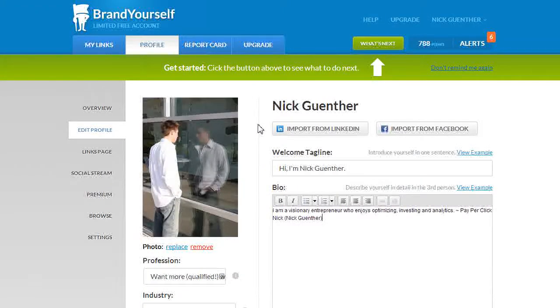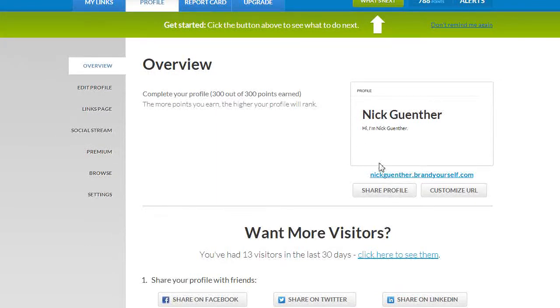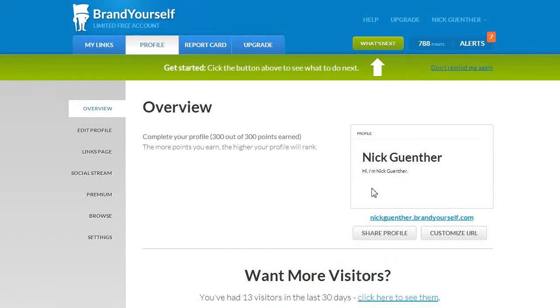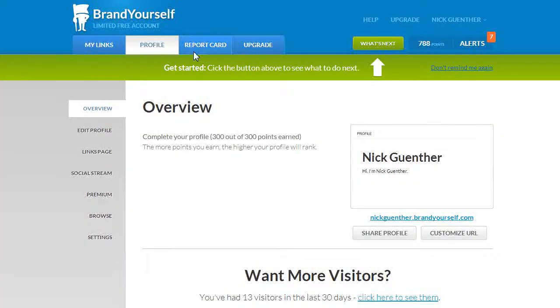You're going to choose a name for your profile — it'll be something like yourname.brandyourself.com — or you can switch to a custom URL, which is that Hover domain you just got. Just hit 'Customize' and put in your domain, and it'll walk you through the rest.